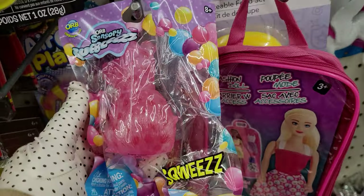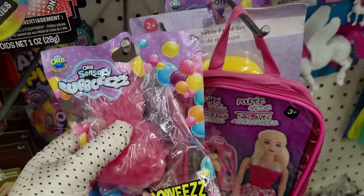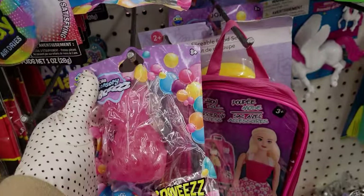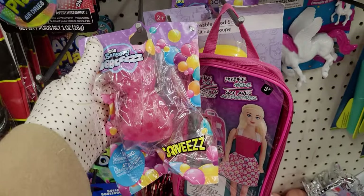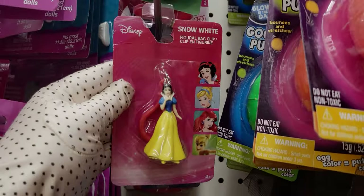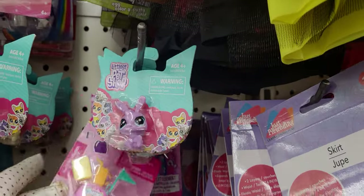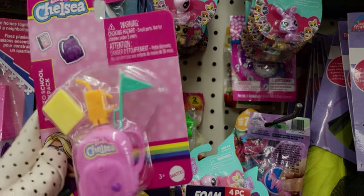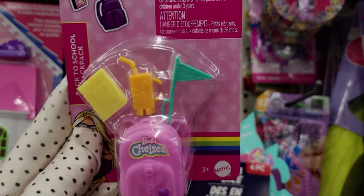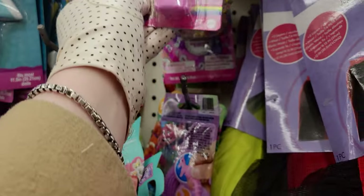They have these really cute little Orbeez sensory squeeze — these would be perfect little stocking stuffers. They have this little Snow White keychain — isn't that darling? And then they have this over here, which is a little like Barbie kit — a little backpack for Chelsea with a little water bottle, a book, and a flag. Oh my gosh, that's so precious.